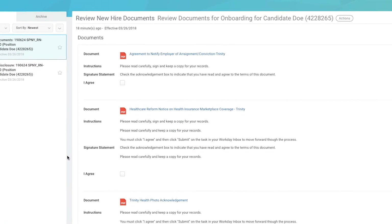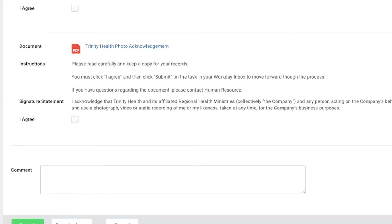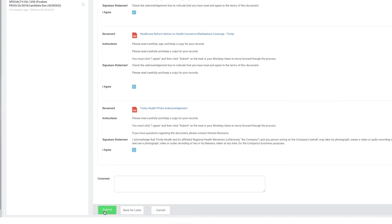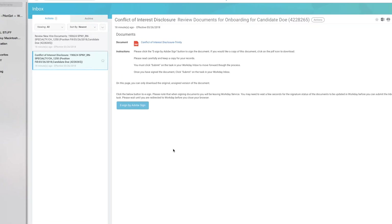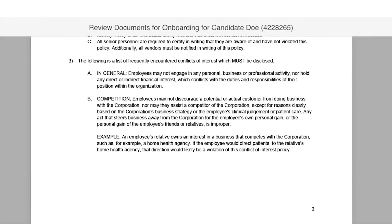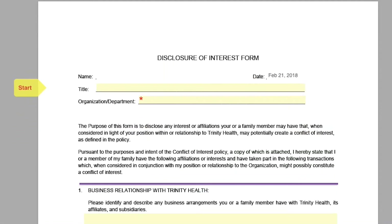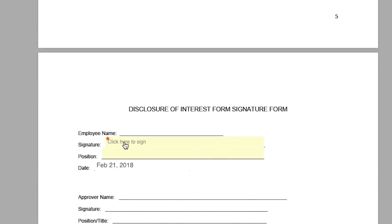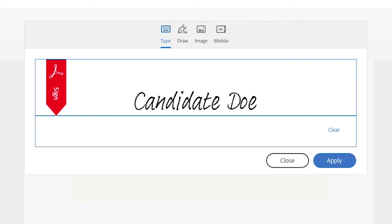The next task is to review your New Hire information. Once you have reviewed the information provided, select 'I agree' to all documents in the designated areas. There will be three documents in total. Click the green Submit button, then the orange Done button to complete this task. The eighth and final pre-employment task is to review the Conflict of Interest Policy. Scroll to the first yellow Start arrow. Using information from your offer letter, enter your title and organization information. Scroll down to the Signature line and click on Signature. Type your name and click Apply, then click to sign. Finally, click the green Submit button and then the orange Done button to complete this task.